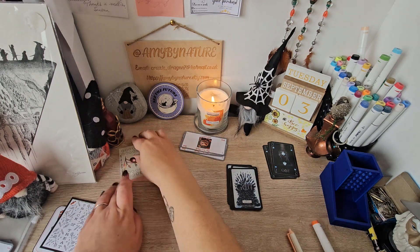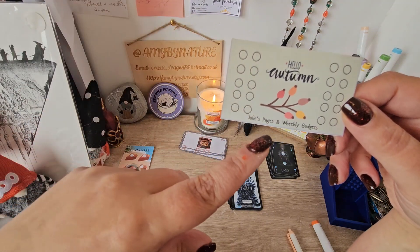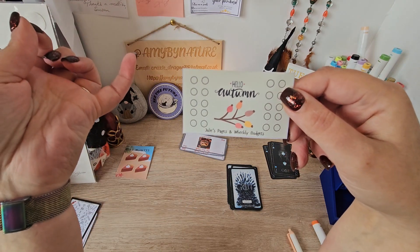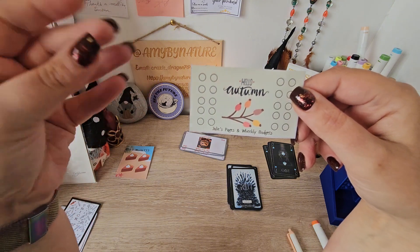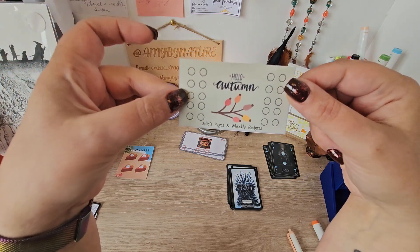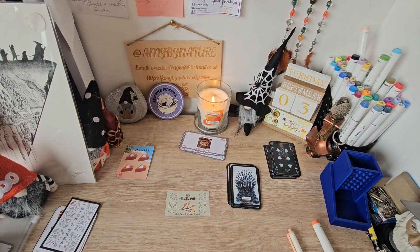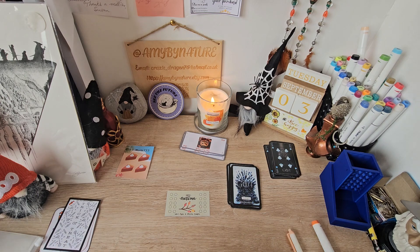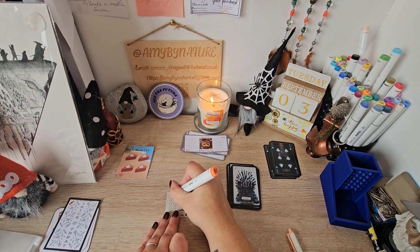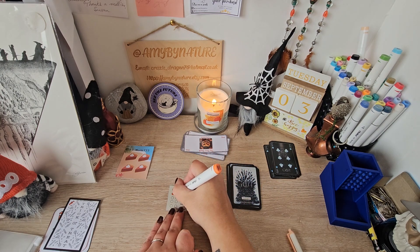Next we've got this Hello Autumn one and this is the collaboration between Julie's Pages and Wheekly Budgets. These are their micros — I'm playing their mini ones in my group play on the Saturday, so I've decided to use these here so I can keep showing the love for it. This one today is a 6 which means we are putting in 3 today — 1, 2, 3 — and we get to colour in 6 of these, as they're 50 each.